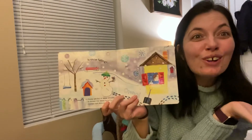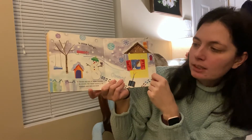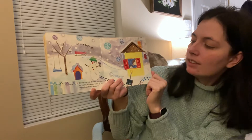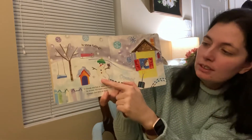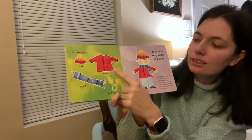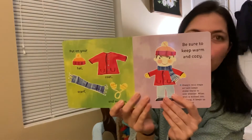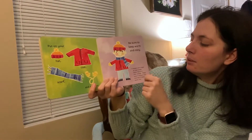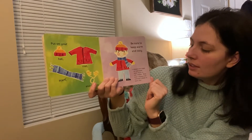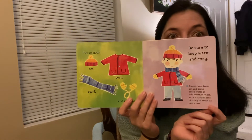Is it snowing? Remember, it snowed a few weeks ago — wasn't that fun? Clouds are full of water droplets. In winter, water turns to ice crystals and falls as snow. Look, they build a snowman. Whenever it's snowing, put on your hat, your coat, your scarf, and mittens. Be sure to keep warm and cozy — we don't want to be cold out in the snow. Sheep's wool helps trap air and keeps sheep warm in cold winters. When the wool is knitted into clothing, it keeps us warm too.